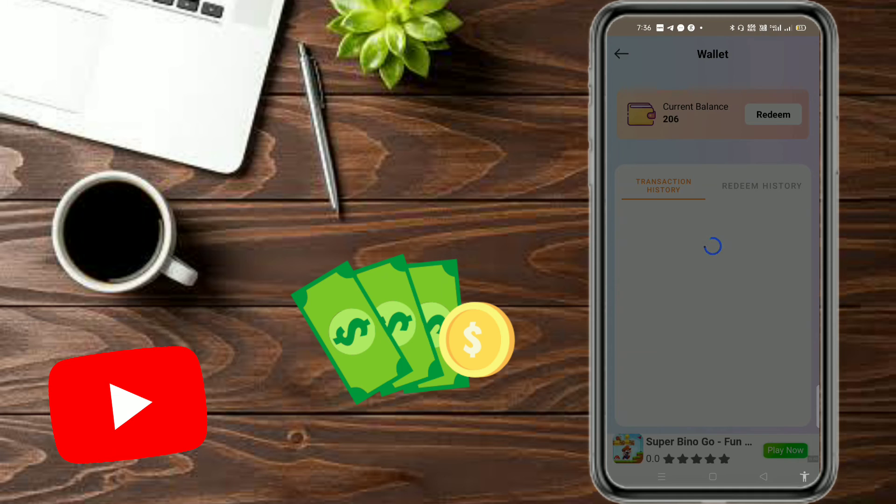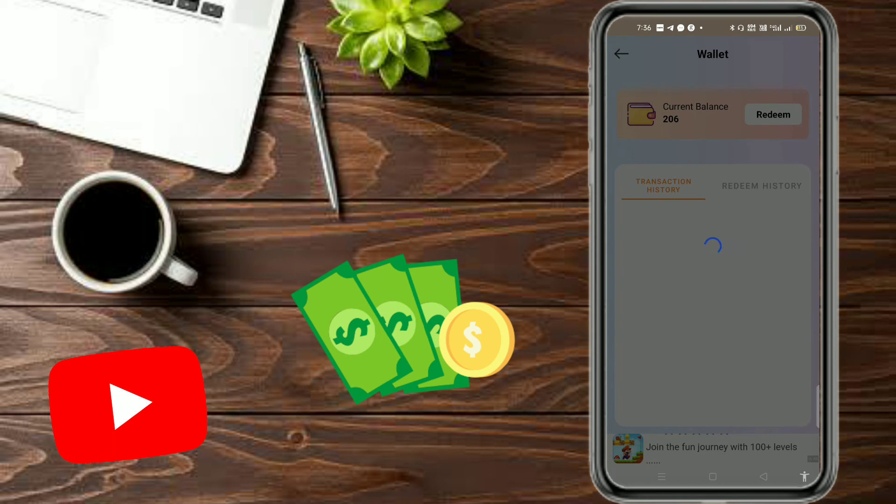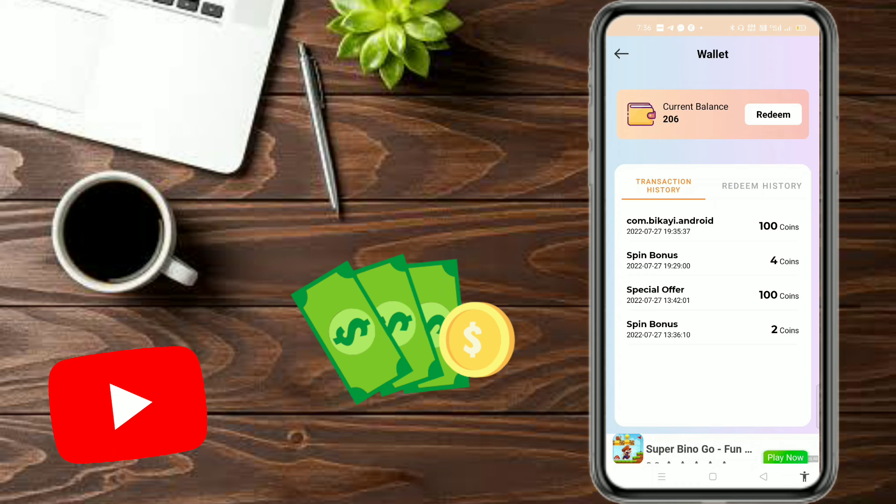Therefore you can see it. I can see it in the transaction history. Recently my application has downloaded it — it is a free collection. So we can tap on redeem.